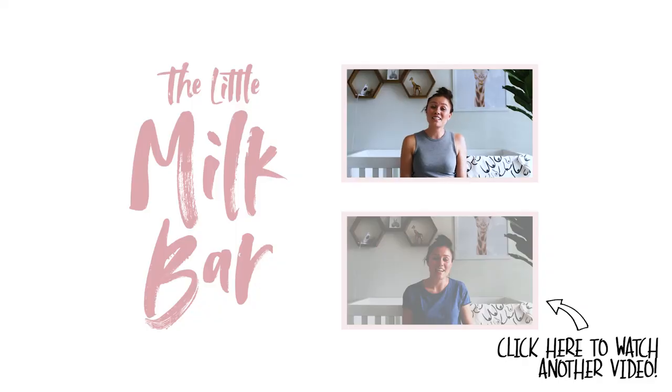Thanks for watching the Milk Bar — I will see you next time! If you loved the information you got here and I hope I covered everything you were looking for, go ahead and give it a thumbs up, and be sure to subscribe to our channel so you can get more breastfeeding tips and tricks. See you next time!